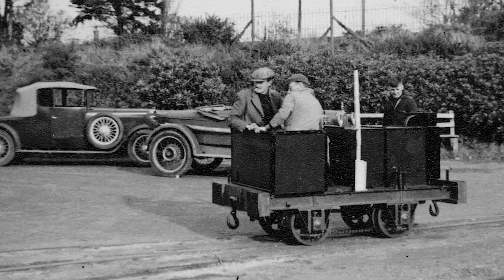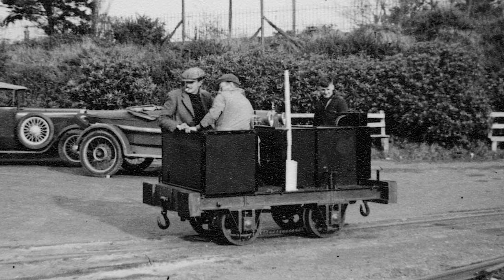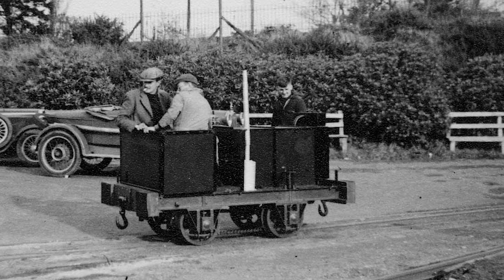Some crews preferred to sit on the sides instead of on the seat in the open cab. During its short life running on the Talacyn, it earned the nickname of the Lawnmower.